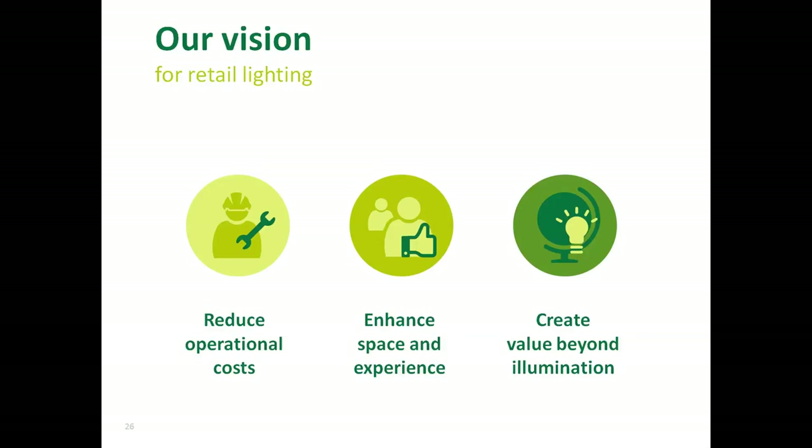In the past hundred years, Philips has been helping retailers to save energy, to create comfortable and attractive spaces. The reduction of operational costs and energy costs, as well as enhancing spaces and ambiences, are still important objectives. However, with lighting becoming today an integral part of the Internet of Things, we believe that it can be used for much more than just illumination. Just imagine what you could do if you turn the lighting infrastructure into a grid of smart connected fixtures with several sensing and communication capabilities.